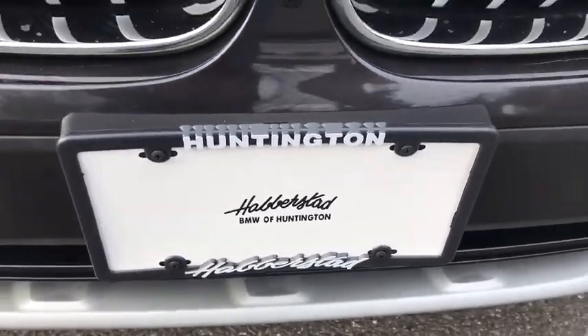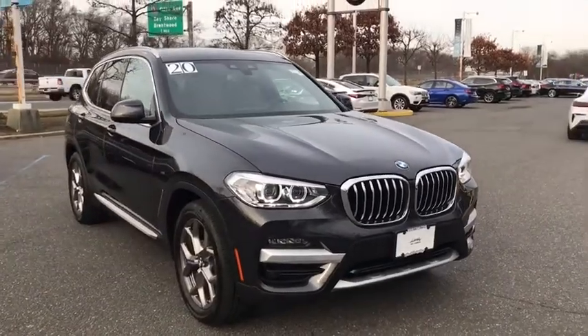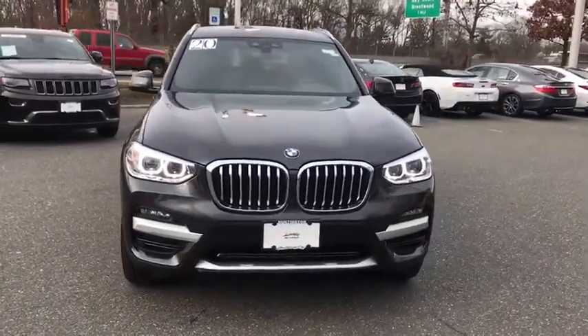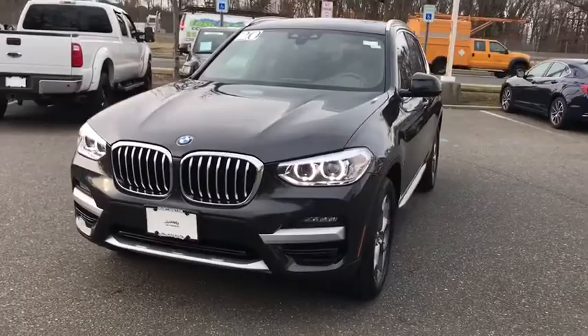Looking for the right vehicle? Check out the 2020 BMW X3. BMW X3 builds on the success of the original by developing its core competencies while adding new technology to establish new benchmarks for agility, efficiency, and comfort.